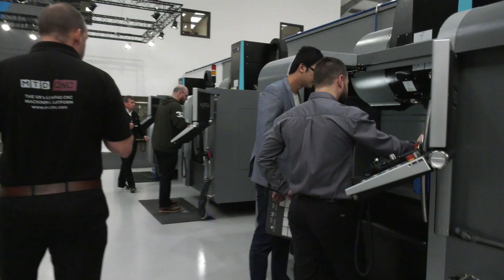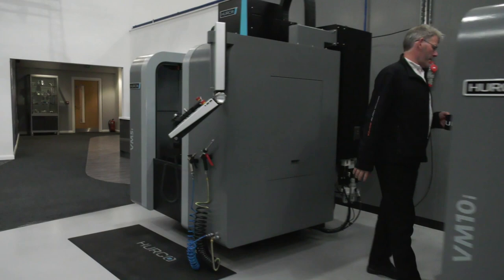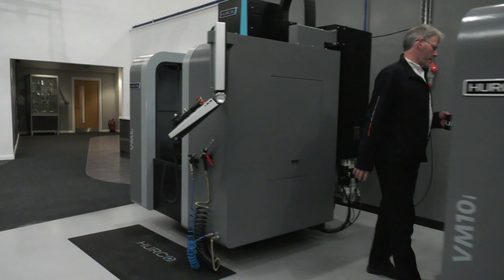Then there's the VM20i — we're now going down in size on the machining centres. This is a great job shop machine, the VM20i and the VM10i. When you're talking about a small compact machining centre, it doesn't get much smaller than these, and then we finish on the VM5. These are the two smallest machines in the range, and all the machines I've mentioned are available on this special offer.